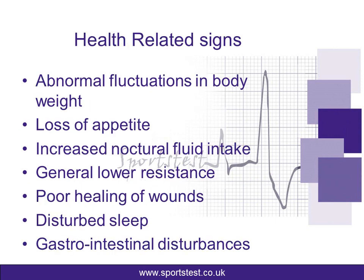We then move on to health-related signs. An athlete might experience or report abnormal fluctuations in body weight, where body weight is jumping up and down almost on a daily basis quite significantly. An athlete might also lose their appetite — they don't feel like they want to eat, despite the fact that they're very fatigued and very tired. Increased nocturnal fluid intake means you're waking up in the night feeling thirsty, which can go hand-in-hand with night sweats. Then there's general lower resistance — simple symptoms like mouth ulcers, cold sores, and colds that come on much more easily all show that immune function is suppressed and health isn't quite so good.